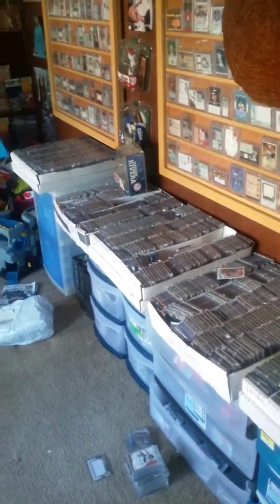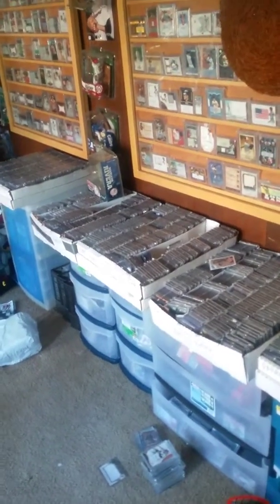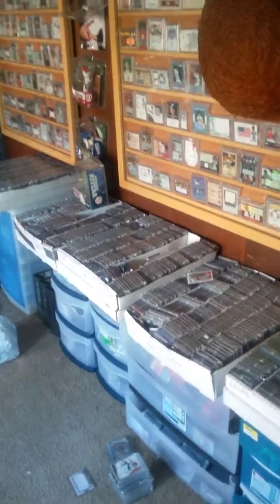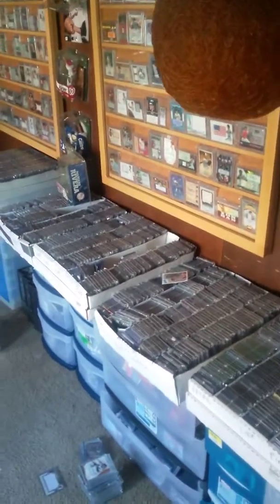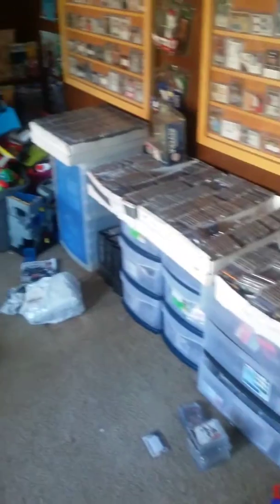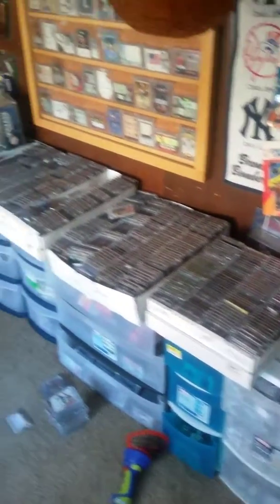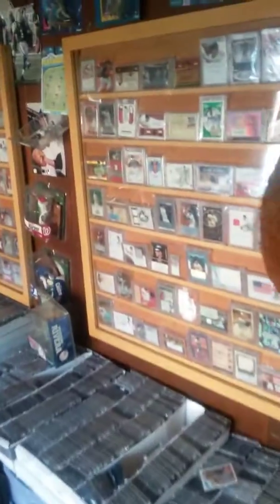I've got about 284 autographs — 284 different autos of Cal Ripken Jr. I have tons of patch cards, jersey cards, you name it. What you see right here on top — all these boxes are all Cal Ripken Jr. cards. On the wall are some of my autos, and I'm just going to go through slowly and show you guys some of my autos. They're all Cal Ripken Jr. autos.